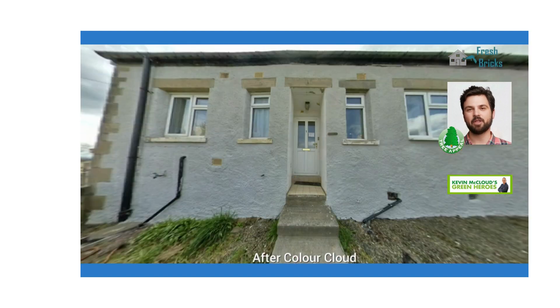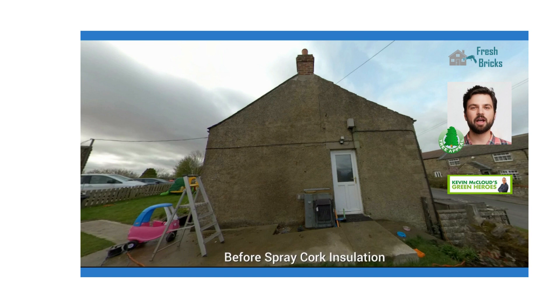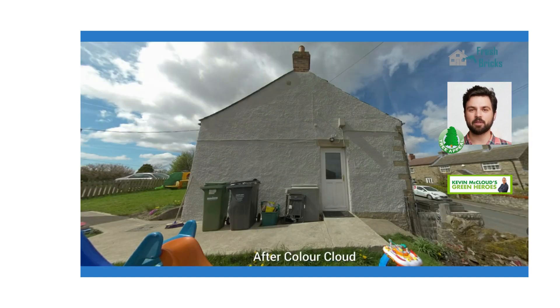More colour options now available in 28 colours as standard to better suit British tastes. Faster application — improved drying times help get the job done faster. Longer warranty: Spray Cork now comes with a 25-year product warranty.